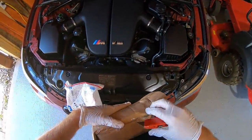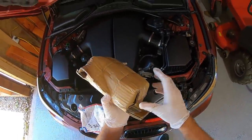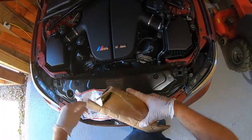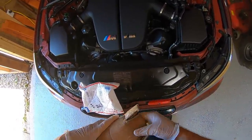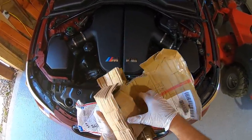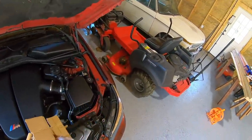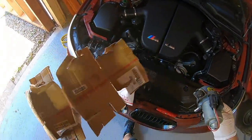FedEx is backing up out there. He was saying how busy it is right now — everybody's going back to work, everybody's got money again. Says it's just like Christmas time. Anyway, here's the pump.